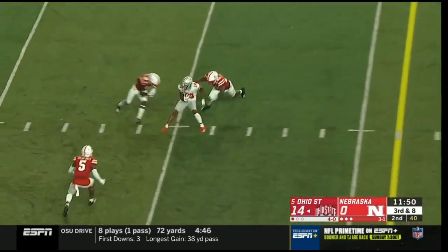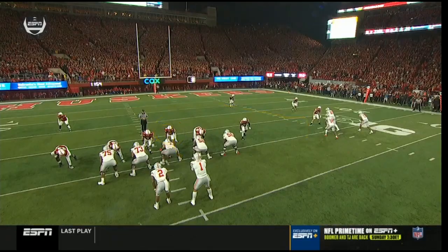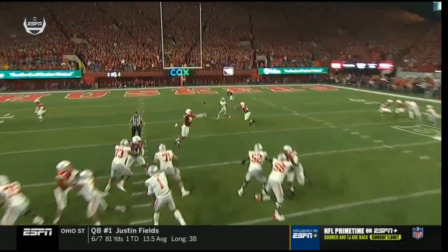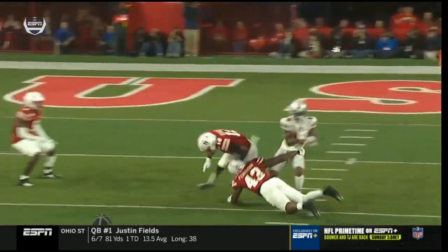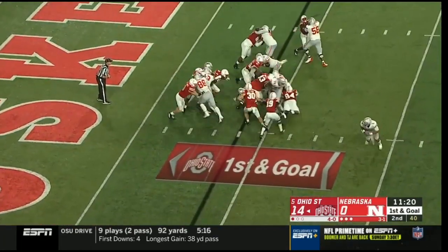On third down, Fields zoops it across the middle — it's a first and goal. Hill still fighting and stretching. So you can't have a spy and take away that quick slant, so Fields sees that immediately. Does a nice job leading him in. First and goal.